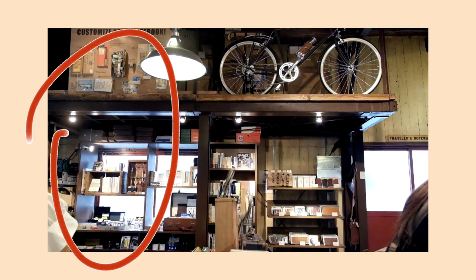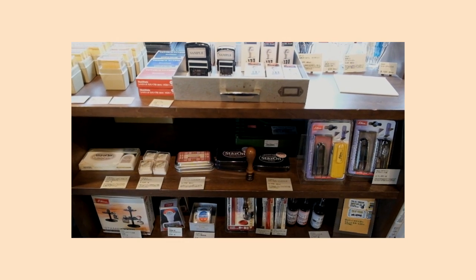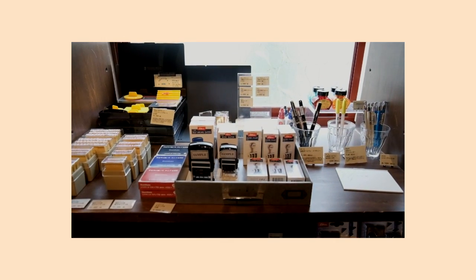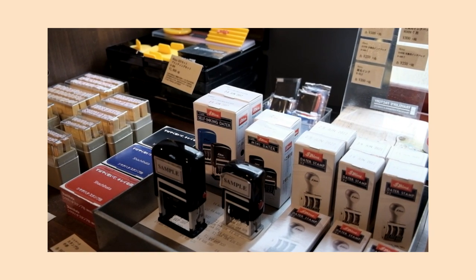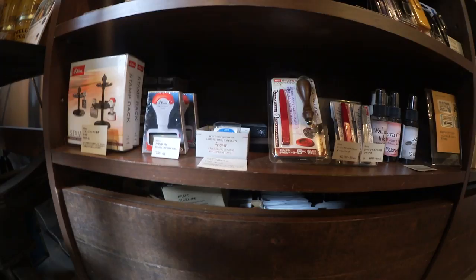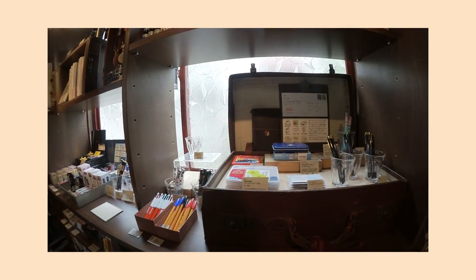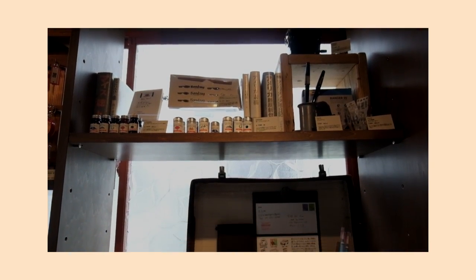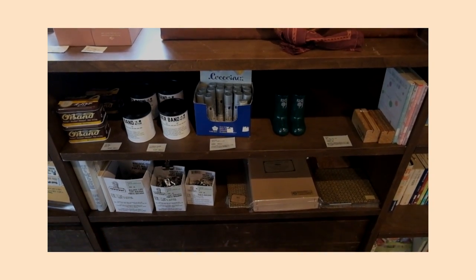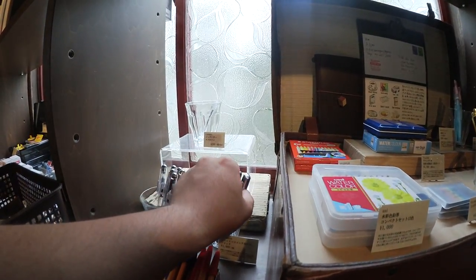Moving a little to the right of the coffee nook, you're greeted by the bulk of the non-Travelers Company products sold at the Travelers Factory. The first shelving unit contains many stamping products like wooden alphabet stamps, DIY stamp kits by Shiny, roller date stamps, and ink pads. This shelf also houses sealing waxes and brass stamps to press the wax seals. Shifting a little more to the right, the next shelving unit is dedicated to writing utensils and art supplies, featuring a fine selection of J. Herbin inks and pens, Windsor & Newton pencil crayon sets and watercolor palettes, as well as other painting supplies.